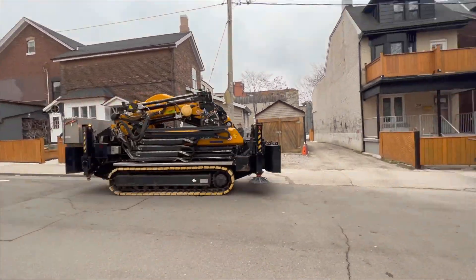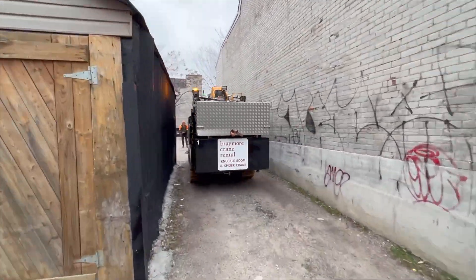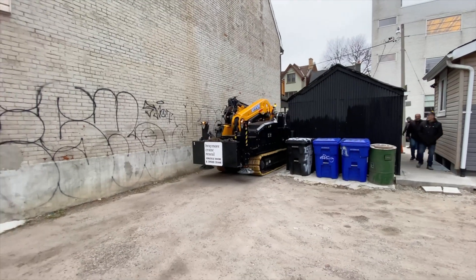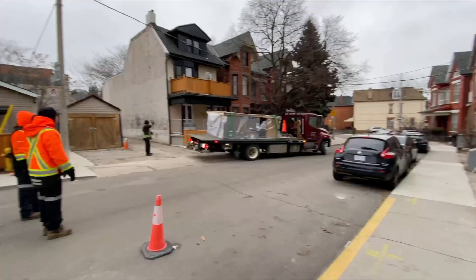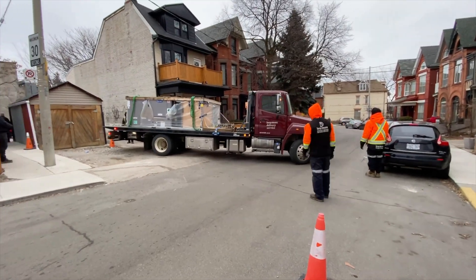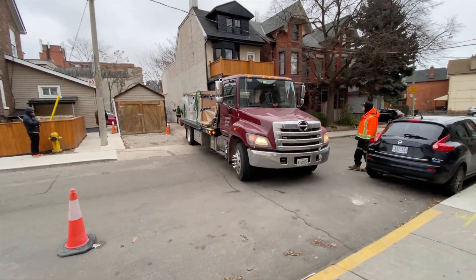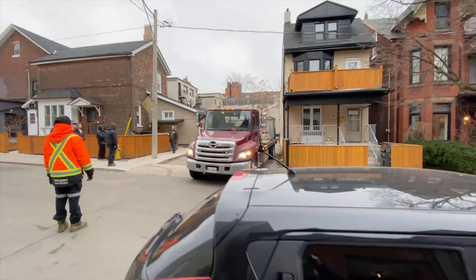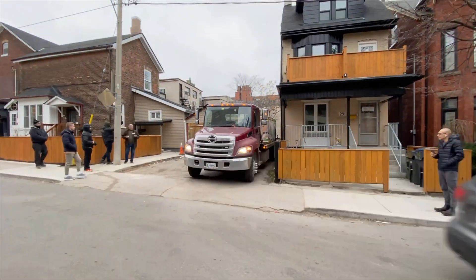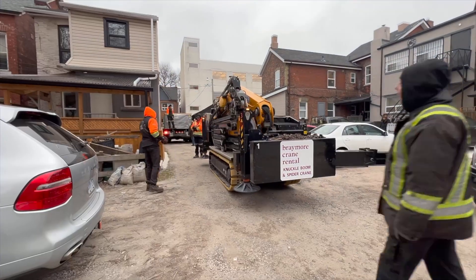That doesn't even take into account all the power, cable, and telephone lines that crisscross those laneways and streets. You saw how easy this crane got into this laneway. Now compare that to this poor standard delivery truck that is just trying to bring the HVAC unit in for the lift. This is basically as close as that truck is going to get to where it needs to go, which, as you can see, comes up severely short.